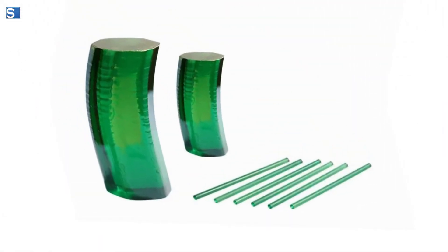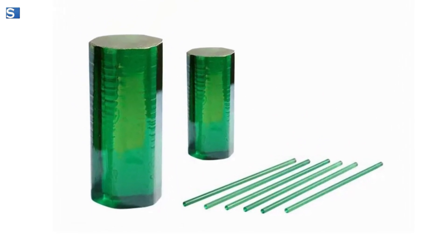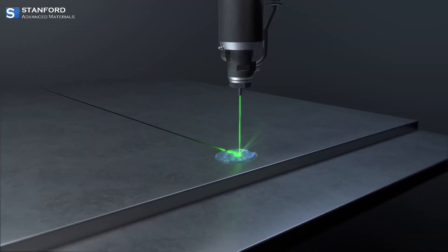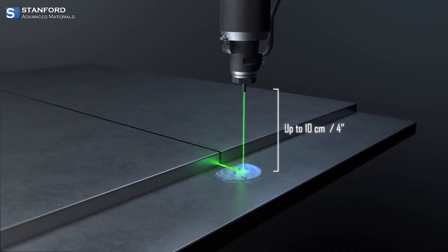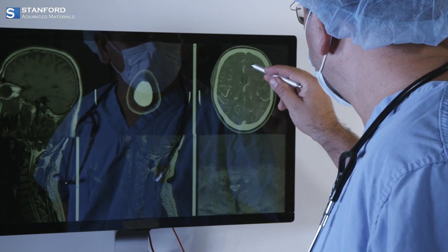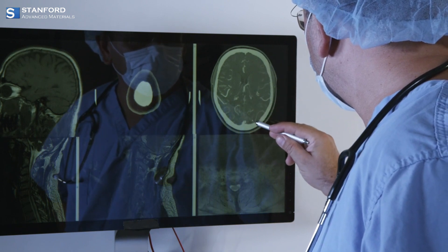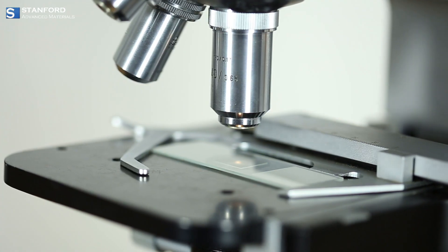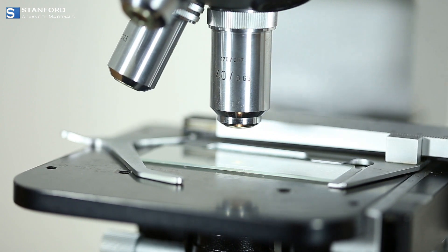In the realm of high-tech, thulium is transformed into an active laser medium, such as in Cr,Tm:YAG. This material is crucial in medical lasers used for delicate surgeries and advanced dermatological treatments. Isotopes of thulium are also used as a source for x-rays, providing essential tools for non-invasive medical diagnostics.